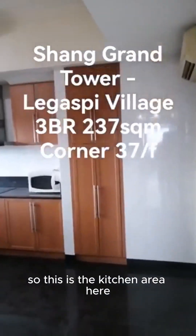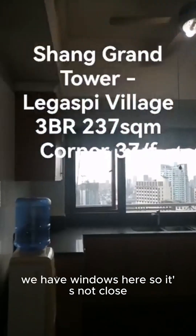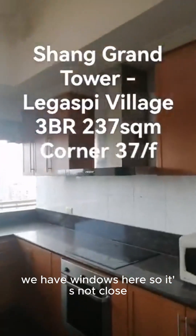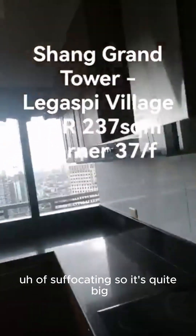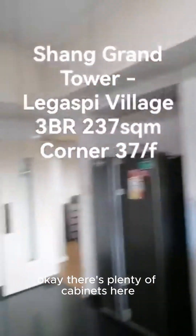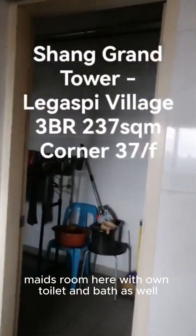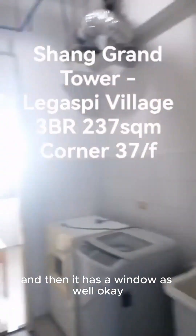This is the kitchen area here. It's quite big and squarish. We have windows here so it's not closed. It's quite big and there's plenty of cabinets here. There's a maid's room here with its own toilet and bath as well.